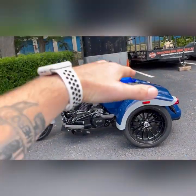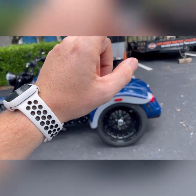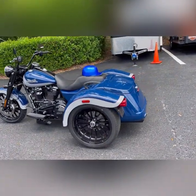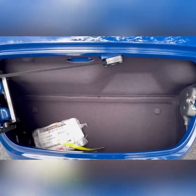It's more of the sleek design on the Freewheeler. With the Freewheeler you get the trunk — I'll open that up — all kinds of storage in there. You can almost fit a small child in there.